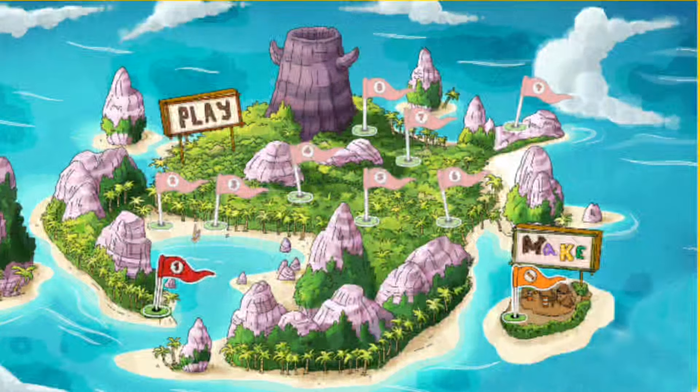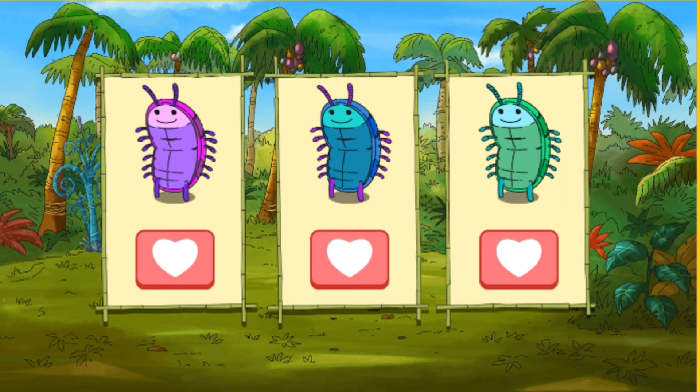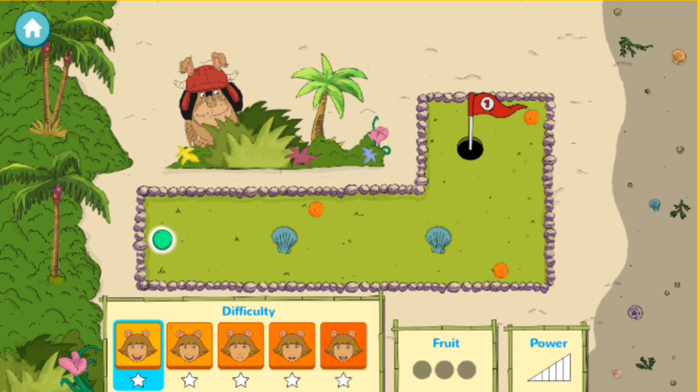Here's a map of the island. You can play the bug ball course up here. Choose your bug color. Tap a button at the bottom to choose the difficulty level.